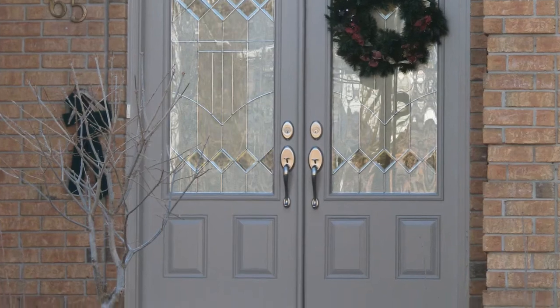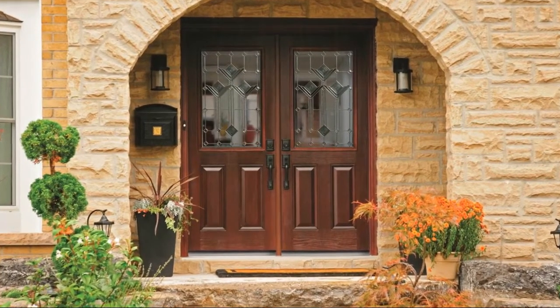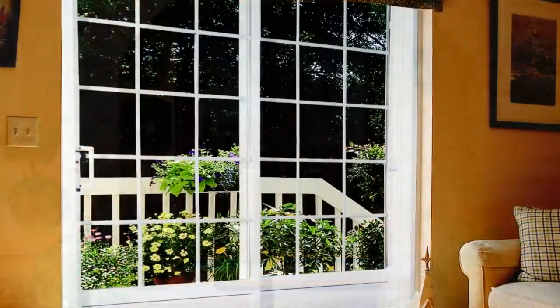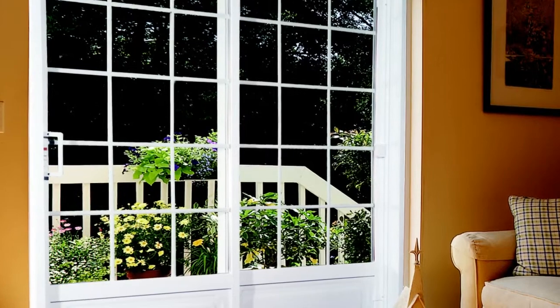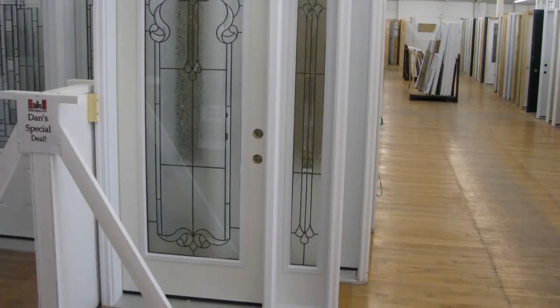Double doors are designed for use on a front entranceway where protruding walls, like the garage, or overhangs provide some protection from high wind and rain. In applications where a terrace door or sliding patio door would normally be used, there is often no protection from the elements.